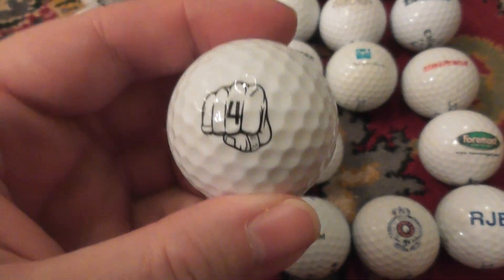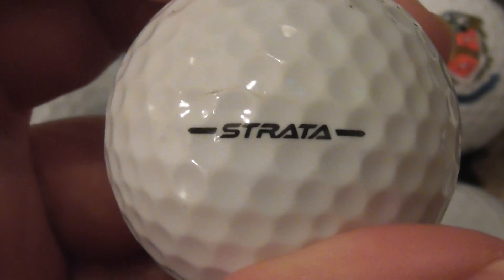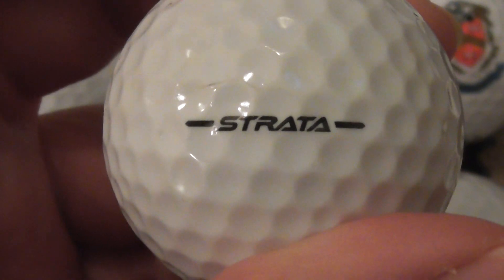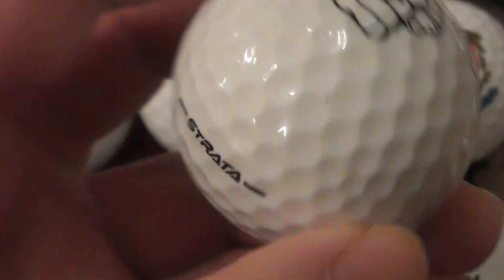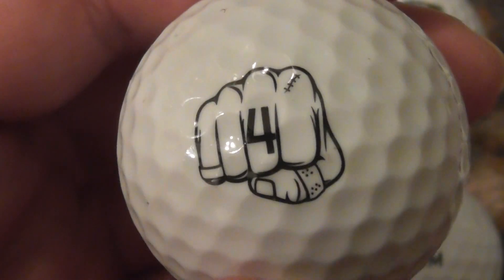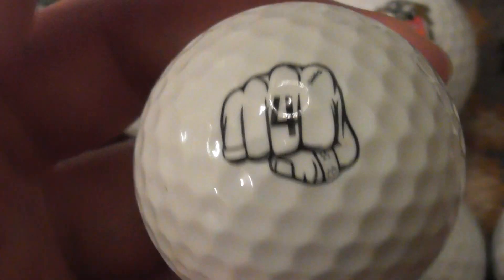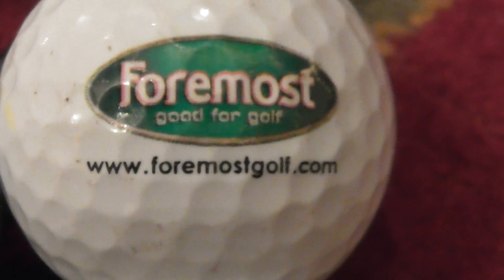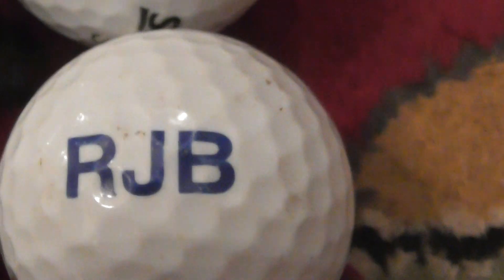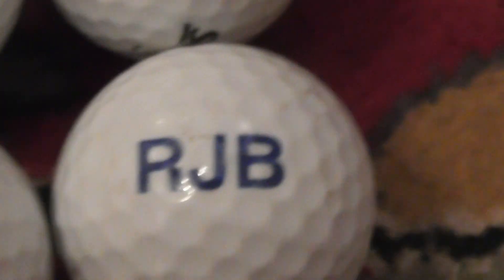This is not a proper logo, but I do see people listing these as logo balls — they're not. Strata. It used to be Top Flight that made Strata balls, then they stopped using the Top Flight name on them, and you get these fists on the ball. Next, Foremost Golf — you'll be able to look up what that does. Great big RJB — don't know what that company does, but I don't think that's a self-printing one because it's blue.